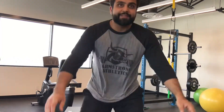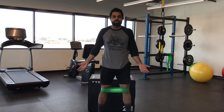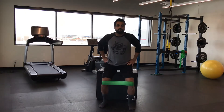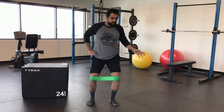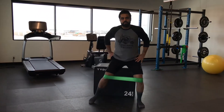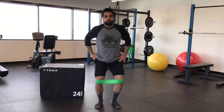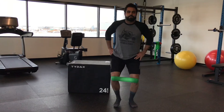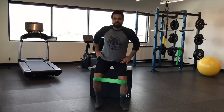Without further ado, the first exercise — as I have a band conveniently placed around my knees — is called a sidestepping exercise. What we do is go into about a quarter or a half squat and just do some sidestepping to the side like this, a few to the left, a few to the right, until we get burnout or fatigue — until we can maintain this posture, that's when you stop. You do three sets until burnout.